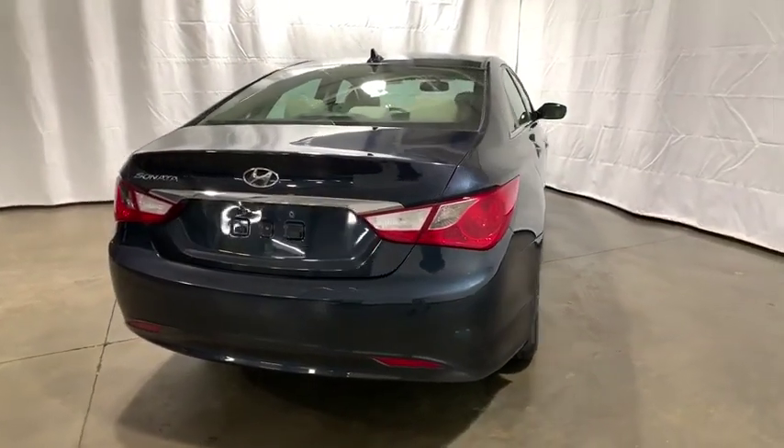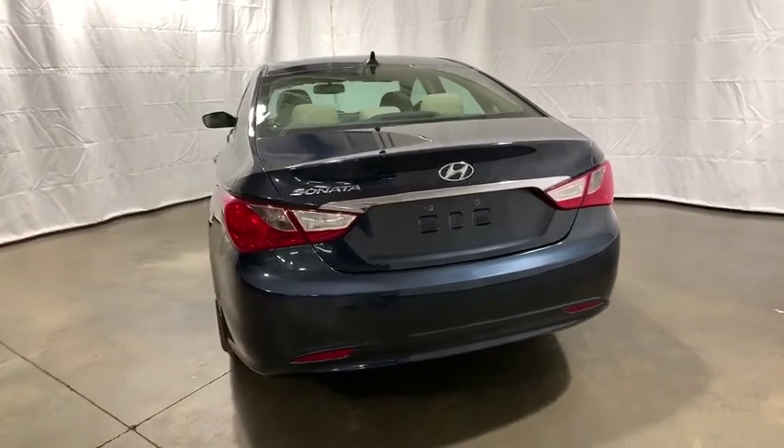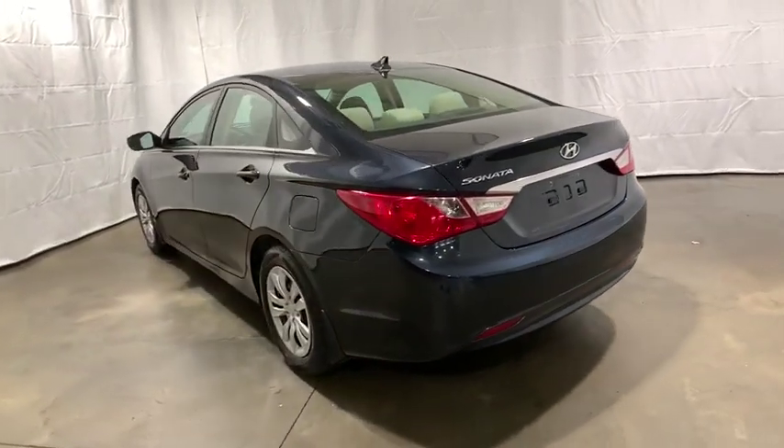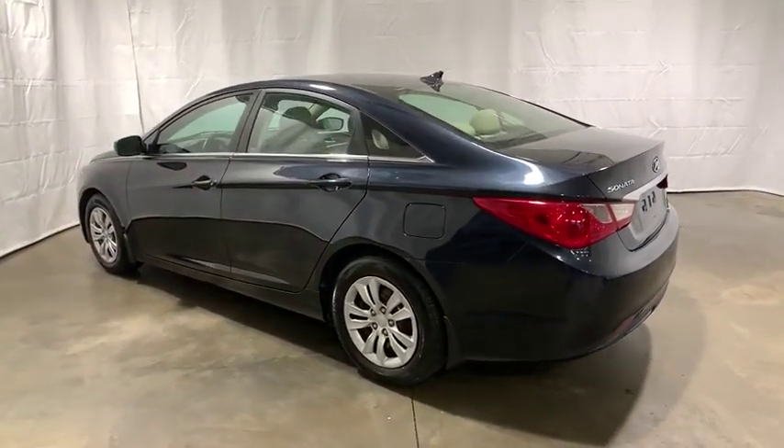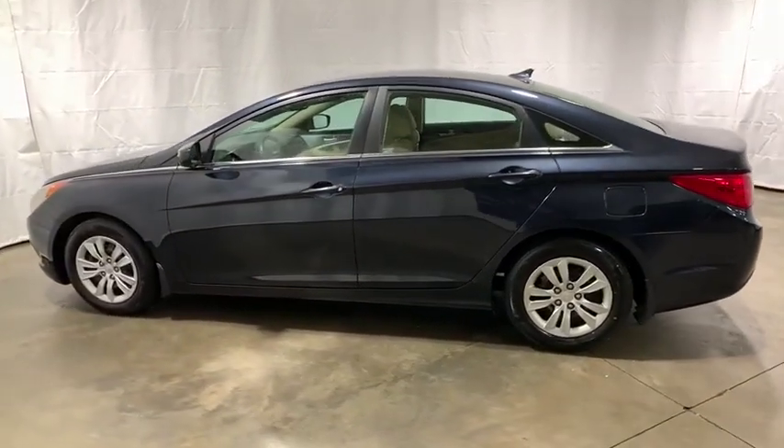This vehicle has less than 75,000 miles. Here are some of this vehicle's great options: XM satellite radio, traction control, dual airbags, power steering, four-wheel disc brakes, cruise control, center armrest.